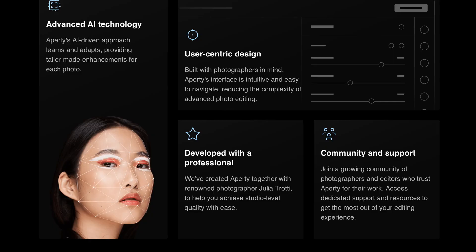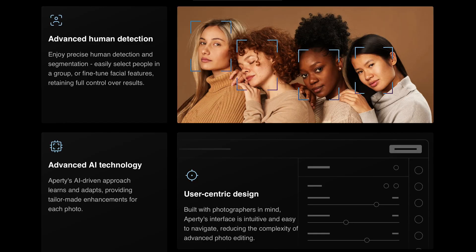Aperty also introduces some groundbreaking innovations like the 3D face mesh for more accurate results. It also has face and body segmentation with advanced algorithms that detect up to 30 body parts, and it has synthetic data sets that elevate its AI-powered performance. Aperty works as a standalone app or you can use it with Photoshop, Lightroom, or the Mac OS Photos app, so you have unlimited options based on your workflow and it makes it super simple.